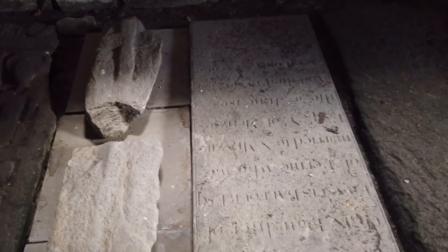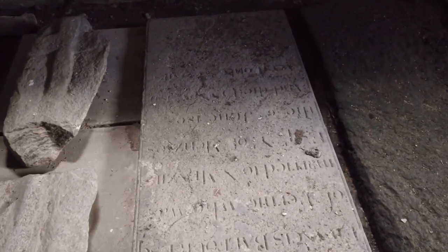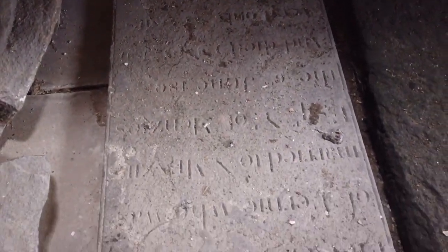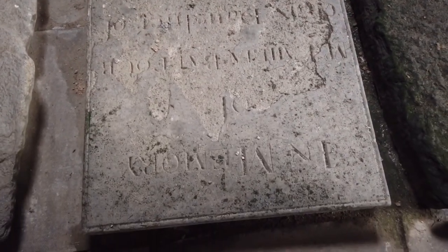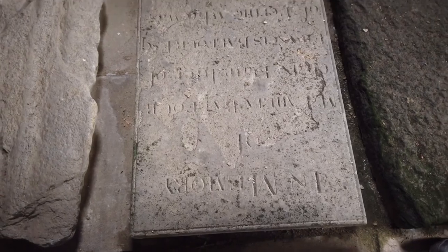Slightly newer stones, but again quite badly damaged by dirt, damp, and erosion. These big stones would have sat flat on the ground and therefore were open to all the elements.